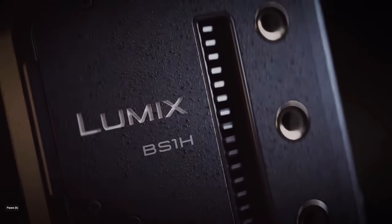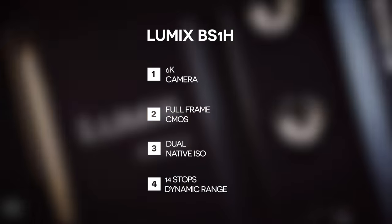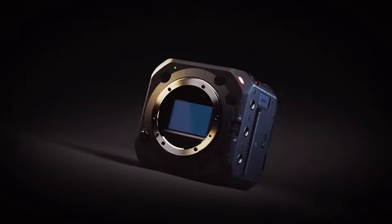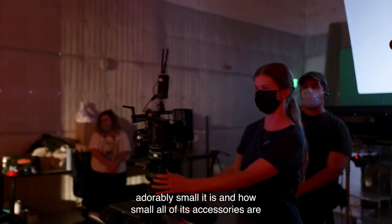The next camera on our list, coming in at number three, is the Lumix BS1H. This is a 6K camera with a full-frame CMOS sensor, dual native ISO, 14 stops of dynamic range, and it shoots up to 120 frames per second. You can get this camera brand new for $2,497. However, the camera doesn't have built-in ND filters, and I think if you're going to spend anywhere north of $2,000 in 2023, having built-in ND filters is kind of a must.